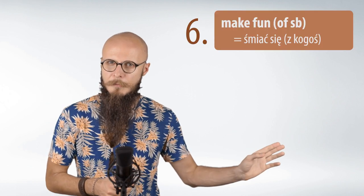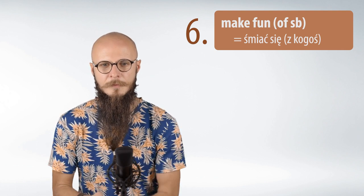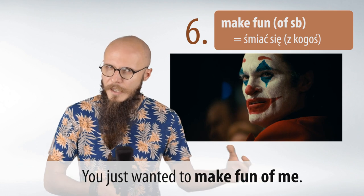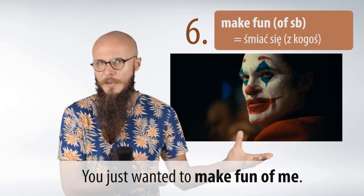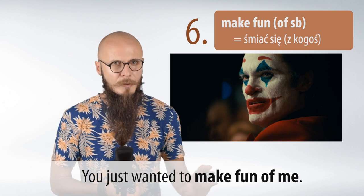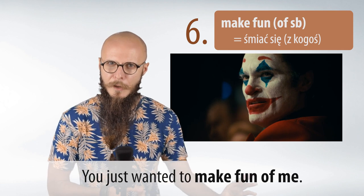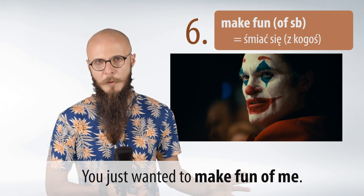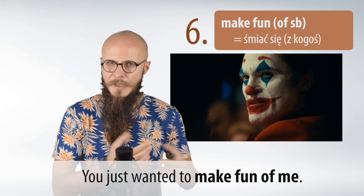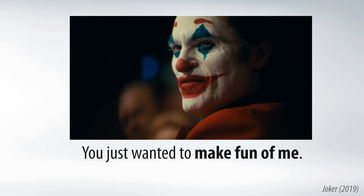Z make mamy też 'make fun of somebody,' czyli śmiać się z kogoś — w znaczeniu negatywnym, zadrwić. Przykład z filmu: 'You just wanted to make fun of me.' Czyli chcieliście tylko ze mnie zadrwić. Powtórzmy: Make fun. Make fun of me.